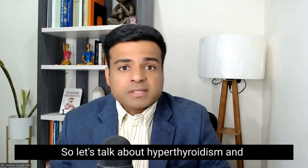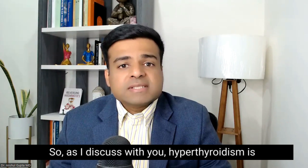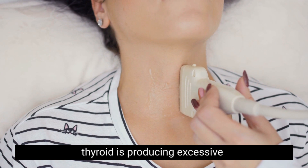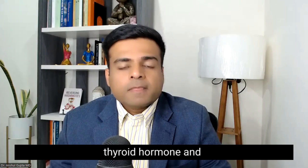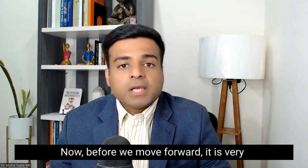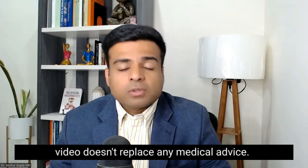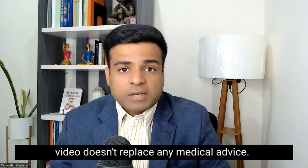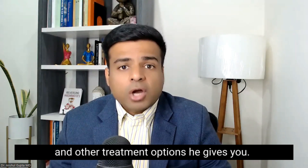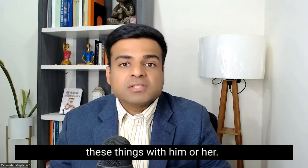So let's talk about hyperthyroidism and natural ways to treat this condition. Hyperthyroidism is a condition where your thyroid is producing excessive thyroid hormone. Before we move forward, it is very important for you to know that this video doesn't replace any medical advice. So please follow with your doctor whatever medications and other treatment options he gives you. Make sure you discuss all of these things with him or her.